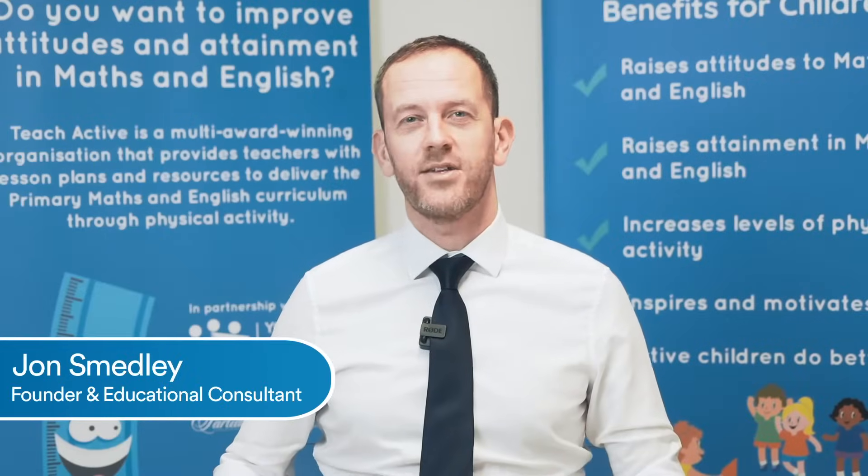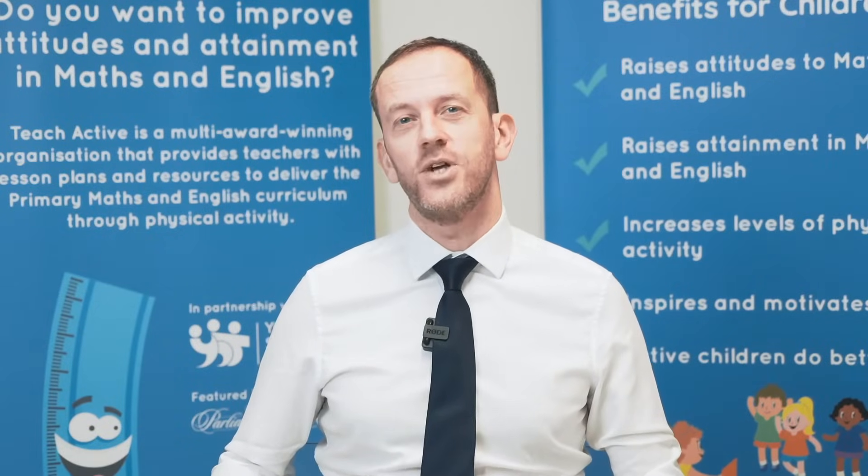Teach Active are passionate about active learning, incorporating physical activity into the English and maths curriculum and using this approach to really drive up attitudes and attainment within these key subjects.